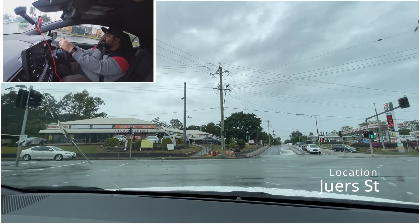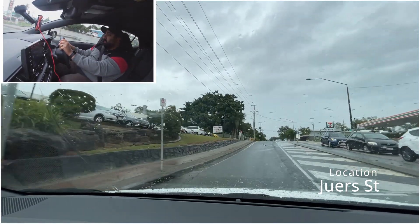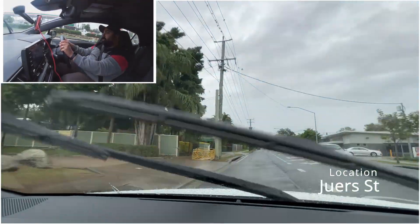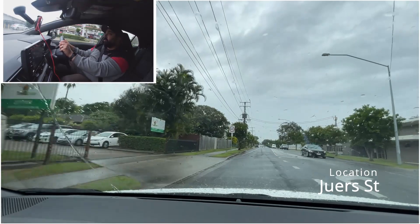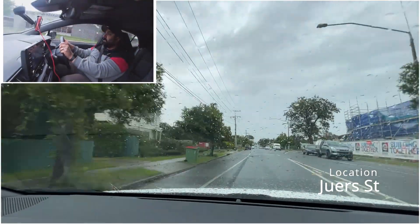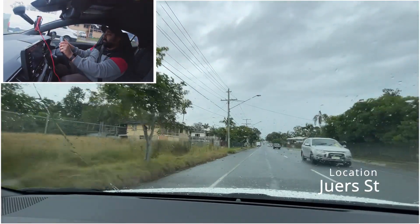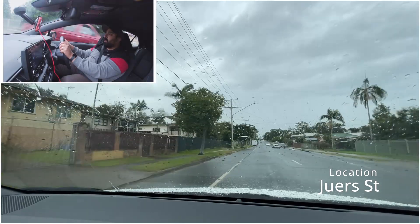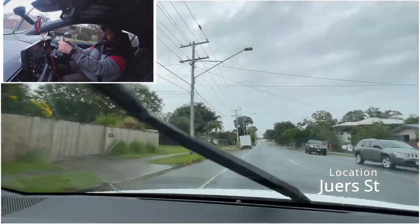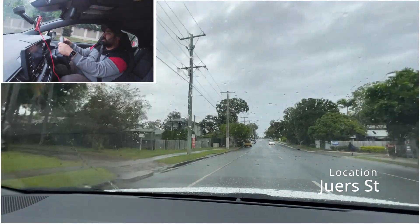Keep going straight. You can see up ahead the speed limit is 60. We are in a school zone - it's 2 o'clock, so if we see a school zone sign it will slow down to 40. School zones are strictly enforced, so if you're going even a bit over, you will fail the test. Make sure you're going at or below 40. You can see up ahead there's a school zone sign flashing.